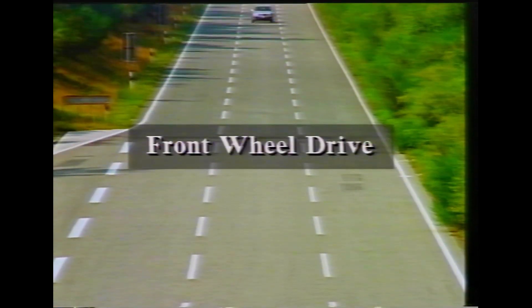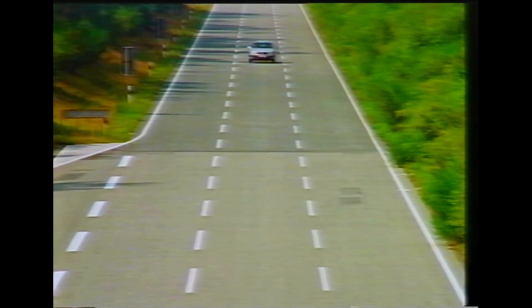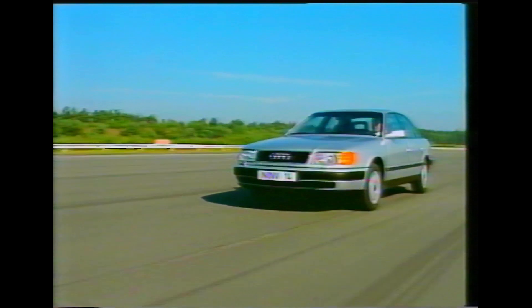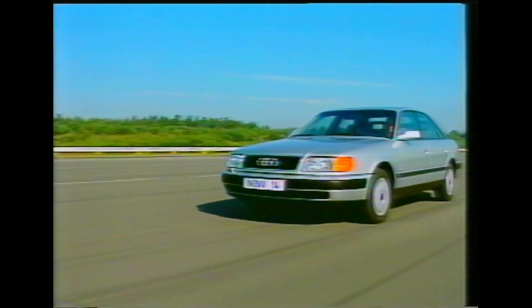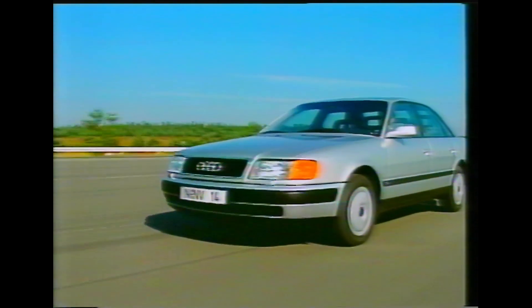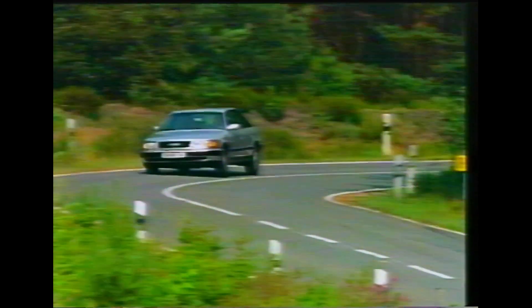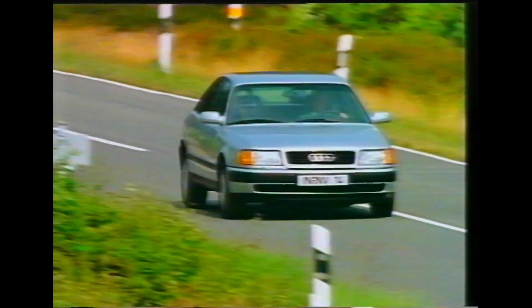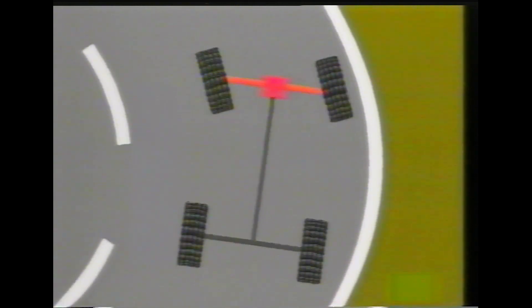All non-Quattro Audis feature front wheel drive, which although more mechanically complex than rear wheel drive, has significant safety benefits. For a start, the weight of the engine is directly over the driven wheels, giving improved traction and straight line stability. During cornering, in addition to the improved traction, front wheel drive has inherently safer handling characteristics — that is, a tendency to understeer.